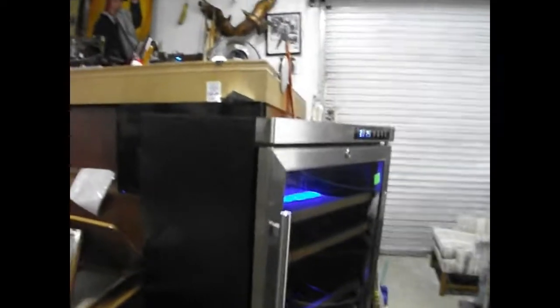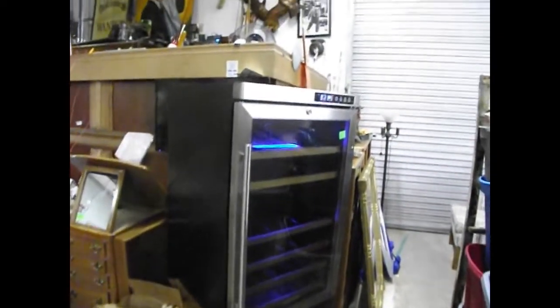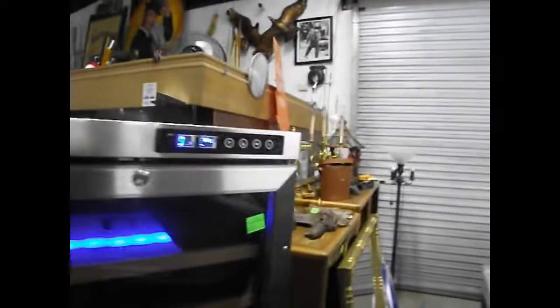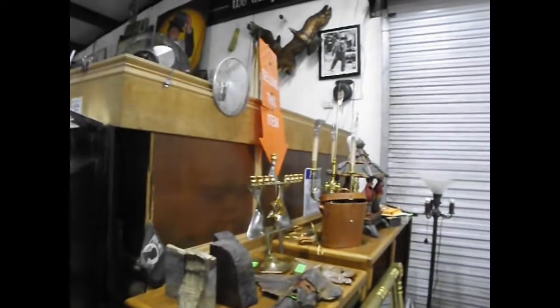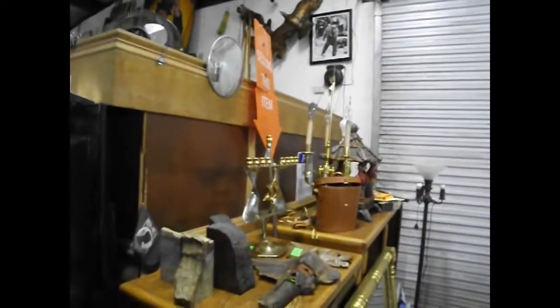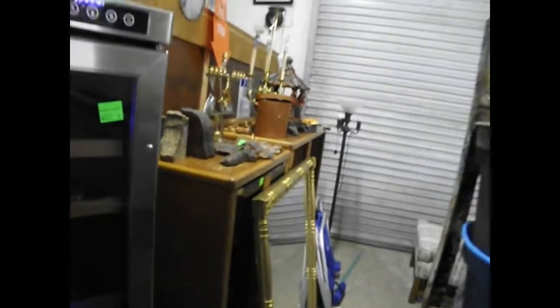Look at this little wine chiller — plugged in and running, a good-looking wine chiller out of Tampa. Some additional pieces over here — looks like a Jewish menorah and some binoculars. Here's a big gold-gilded mirror, and a number of books will be out on display as well tomorrow.